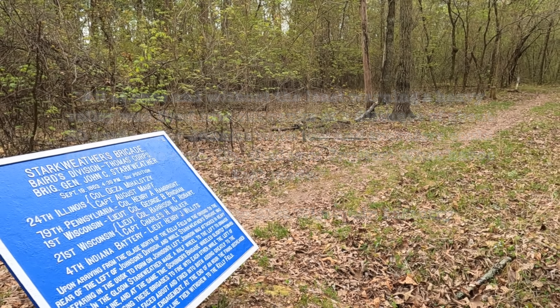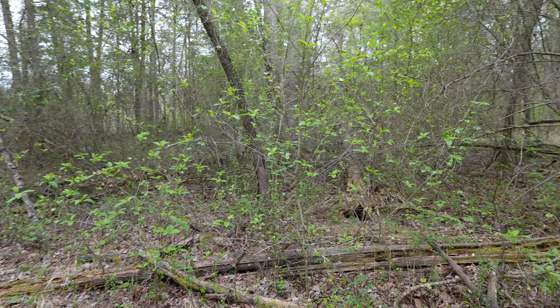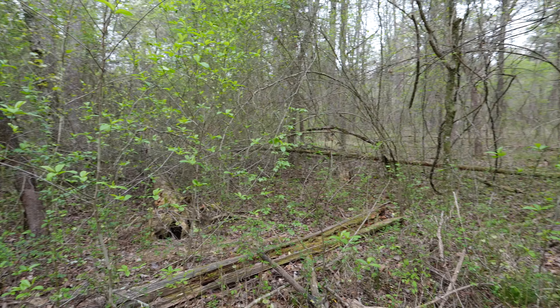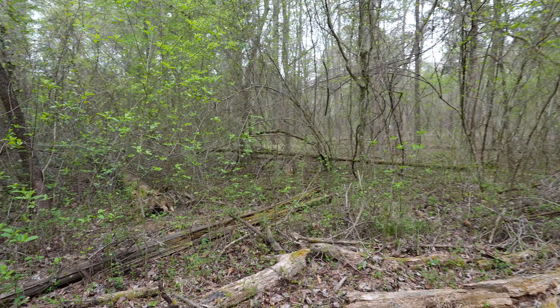"All at once and without the least warning, a heavy volley was fired into our ranks at a distance of about 30 yards. The Johnnies were low and therefore could not easily be seen. Oh, shades of Jupiter — what havoc that made." — Unknown, 21st Wisconsin Infantry.